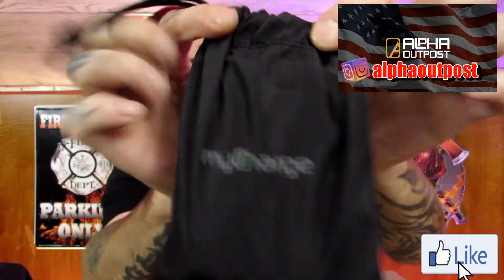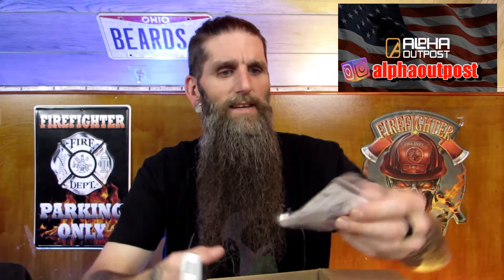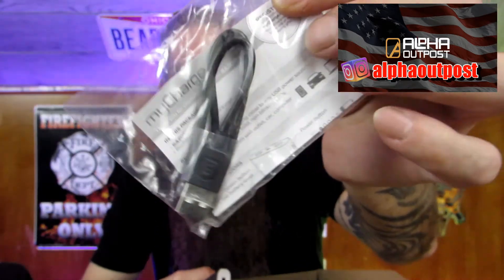This one says 'My Charge.' I think I know what this is — it's heavy. It's a power brick. Your battery runs dead, this is always handy. Comes with the charger of course. These are definitely handy when your battery goes dead and you don't have a charger — you just plug this sucker in.